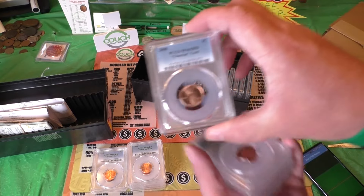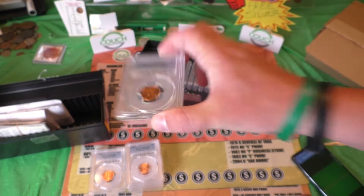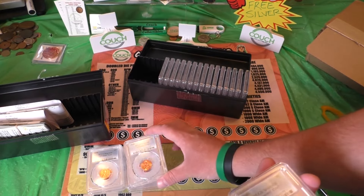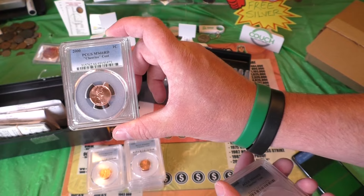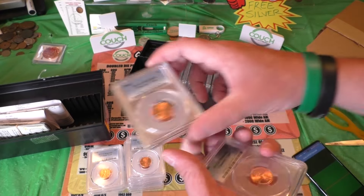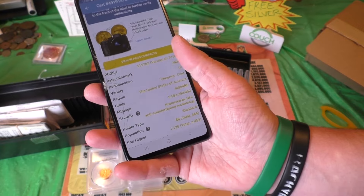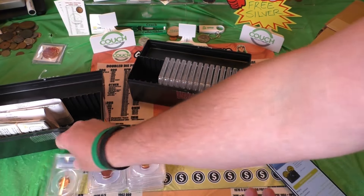These are the W Mint marks. We've got another 65, so that's only a $24 coin. 66 — that's the highest grade we've got so far, that's $48. And a 64 — this one's not going to be worth that much. It will come back as a $20 coin.